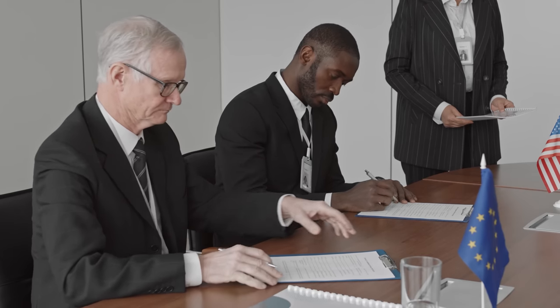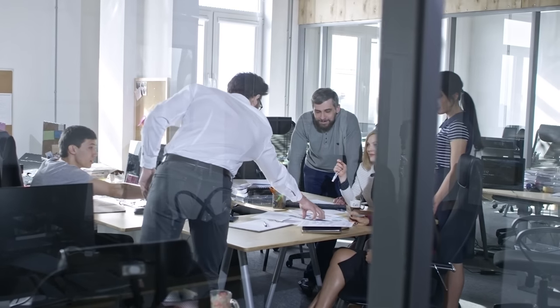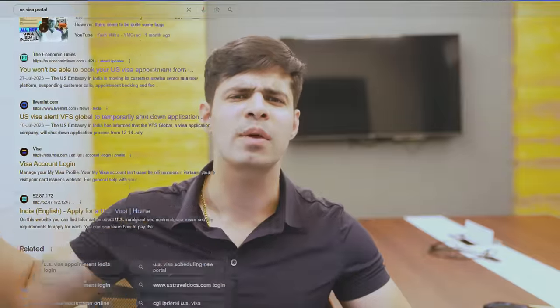Welcome to the conference room. Today we're talking about the issues that no one seems to be talking about — issues with the new US visa portal which the US Travel Docs team moved to very recently at the end of July. I want to detail these because these are issues that we are dealing with, that you are dealing with, and almost everyone is dealing with.